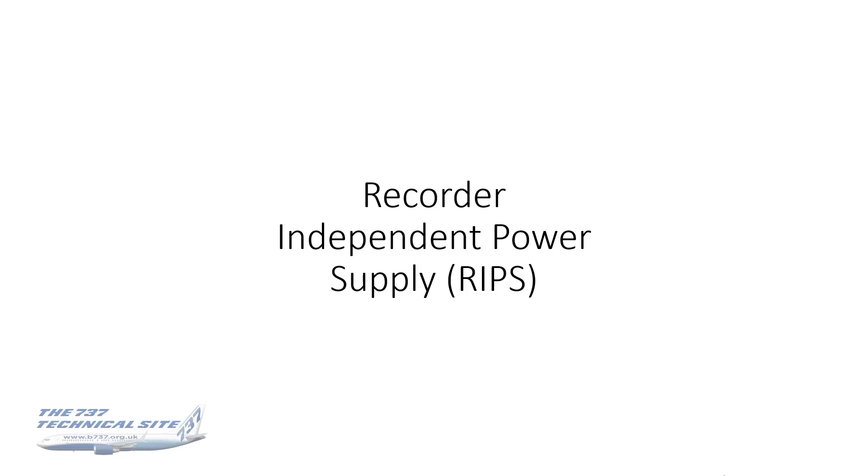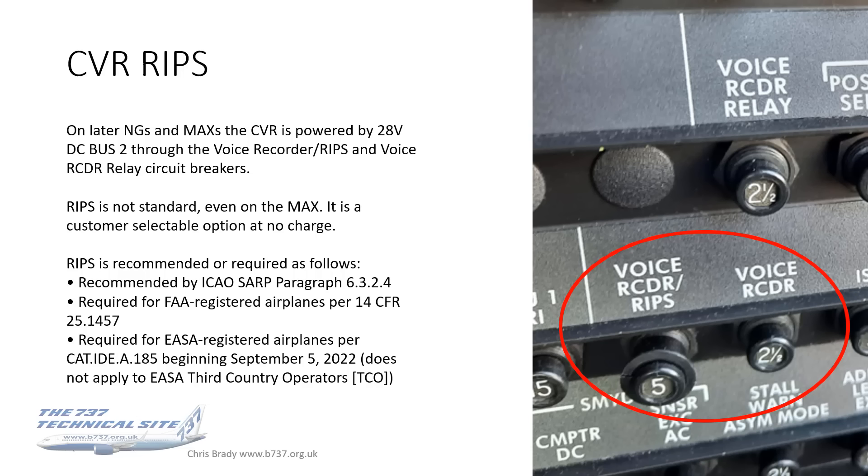RIPS — Recorder Independent Power Supply — kind of does what it says on the tin. This was brought in only about five to ten years ago. On later NGs and MAXs, the CVR is not powered by 115-volt AC; it's powered by 28-volt DC from one of the DC buses, and can be isolated by dedicated circuit breakers. RIPS is not standard even on the MAX — it's a customer-selectable option, albeit at no charge. Some operators choose not to take it, presumably for fleet commonality.